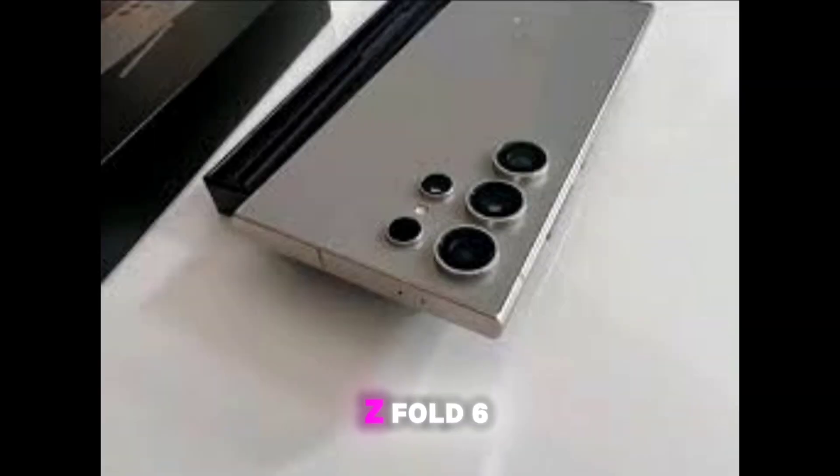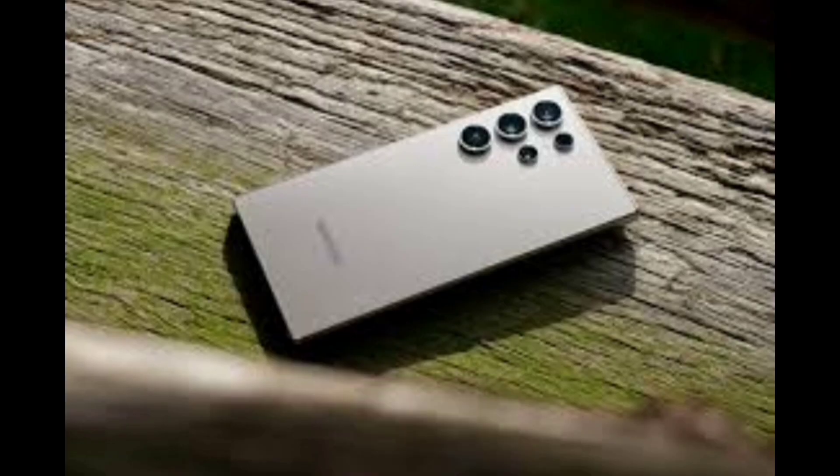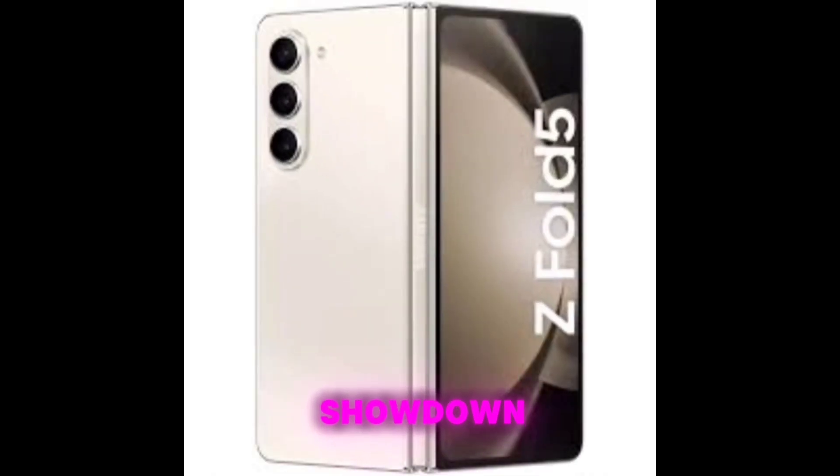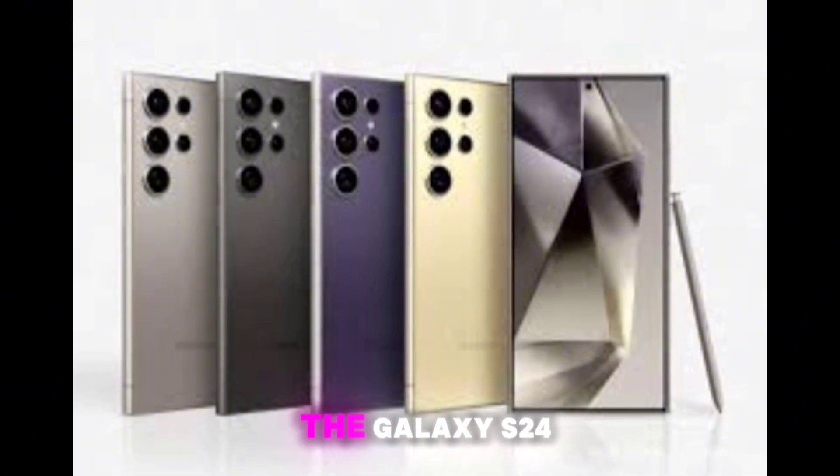Samsung Galaxy Z Fold 6 vs Samsung Galaxy S24 Ultra. In today's tech showdown, we compare Samsung's flagship giants, the Galaxy Z Fold 6 and the Galaxy S24 Ultra.